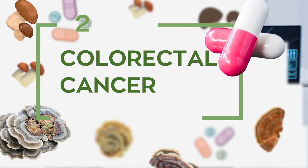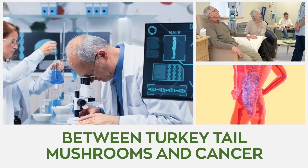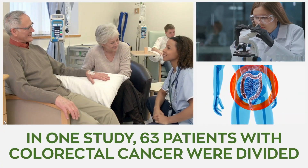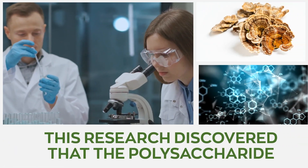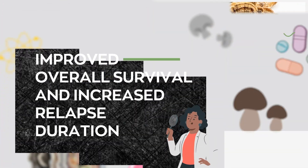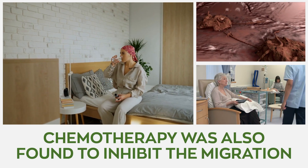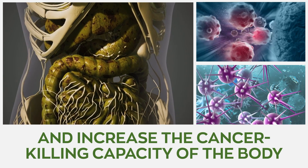2. Colorectal cancer. A myriad of researchers has investigated the relationship between turkey tail mushrooms and cancer, especially colorectal cancer. In one study, 63 patients with colorectal cancer were divided and given chemotherapy, some with PSK and some without. This research discovered that the polysaccharide extract found in turkey tail mushrooms improved overall survival and increased relapse duration. The mushroom extract, when combined with chemotherapy, was also found to inhibit the migration and invasion of colon cancer cells and increase the cancer-killing capacity of the body.